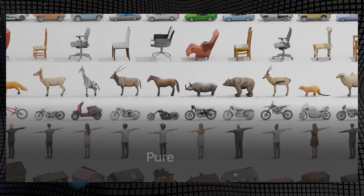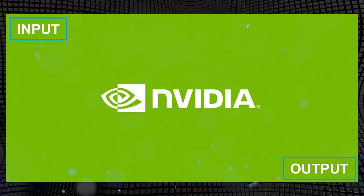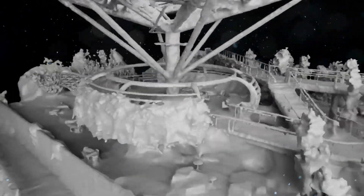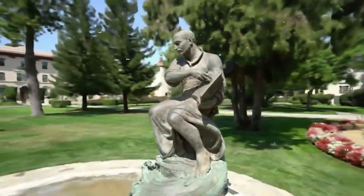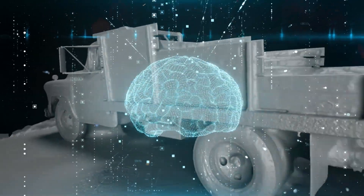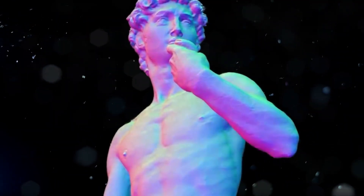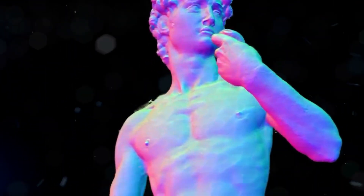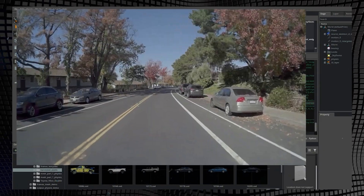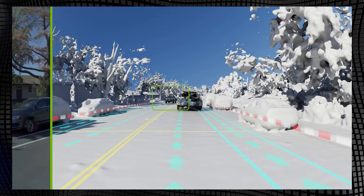Here is a demonstration of the inputs and outputs, which showcases the groundbreaking nature of inferring 3D data from a single image. Understanding the complexity involved in accurately depicting spatial relationships within an image is key to appreciating this achievement. NVIDIA has mastered this process, as explained in their detailed research paper. In real-time, we observe the striking differences between the input and output representations. NVIDIA's output stands out for its superior accuracy and level of detail, surpassing current developments in this field.